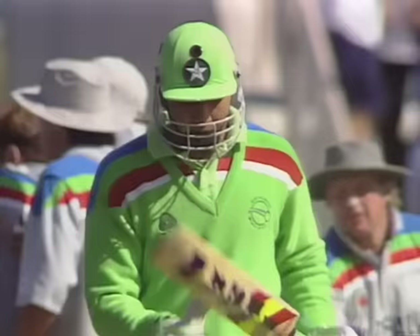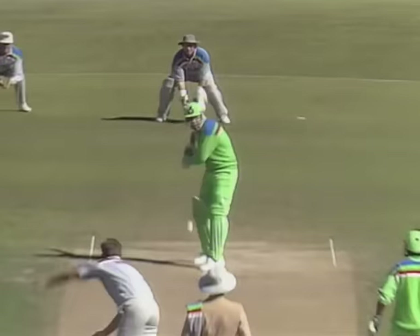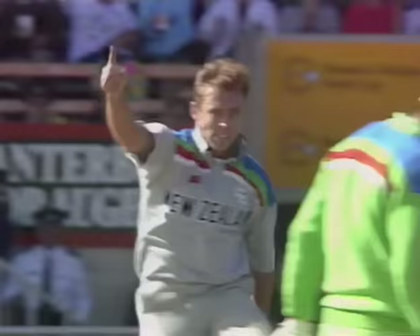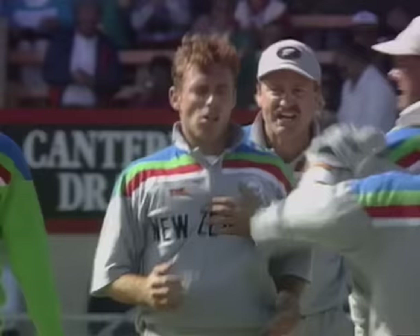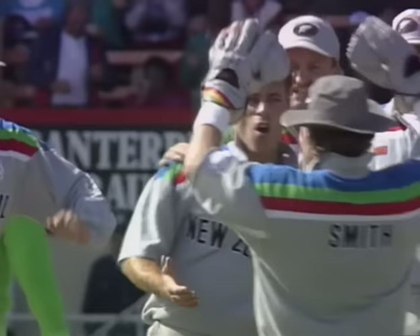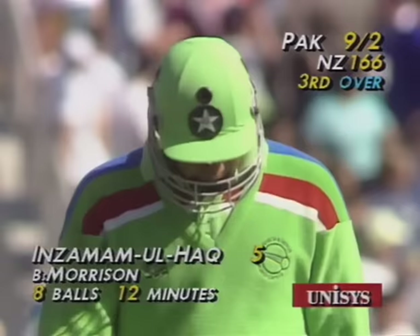He got an absolute beauty — he played it on, got a bit of inside edge. Really caught on the crease in no man's land, just came back, inside edge onto his stumps. He's gone — out for five. Pakistan now two for nine in the third over. Danny Morrison reminding him where he's headed — Inzamam-ul-Haq on his way. Pakistan nine for two.